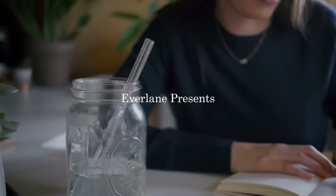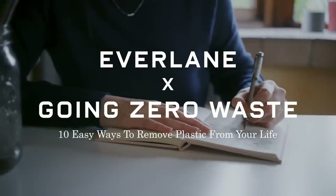I'm Katherine Kellogg, founder of GoingZeroWays.com. I'm here today with Everlane to share 10 easy ways that you can remove plastic from your life.